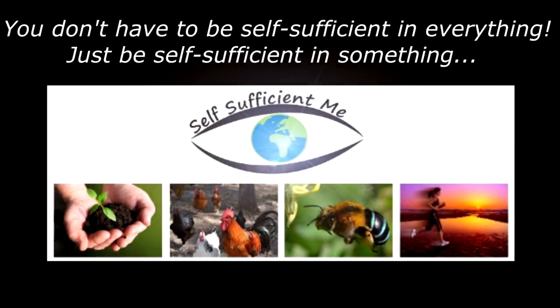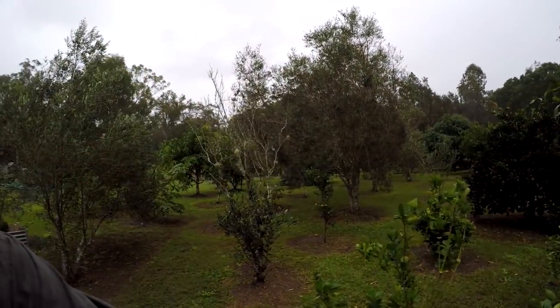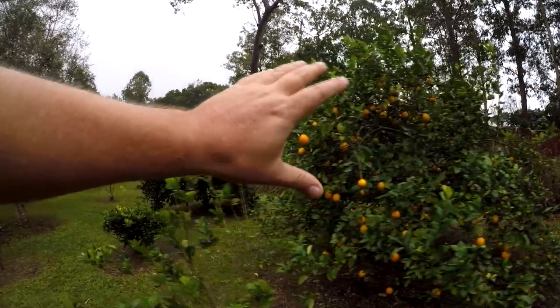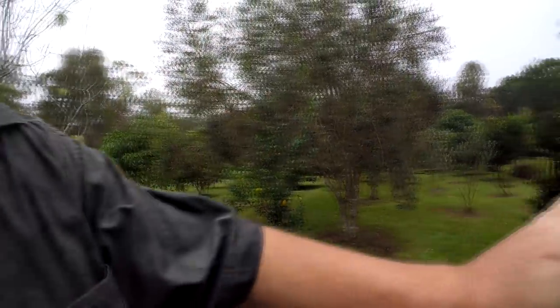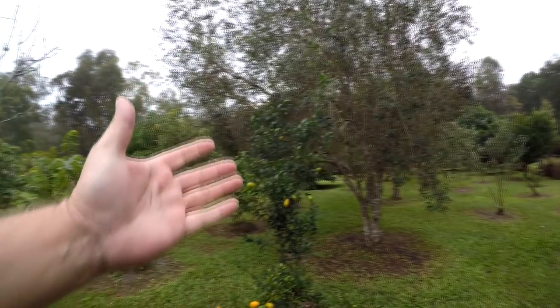Now as the rain comes down, let's get into it and have a look at this Sunrise Lime. We'll go past this little Meyer lemon tree — remember my 'Lots of Lemons' video? Well, here it is again. I released that about 12 months ago and it's now fruiting again with another million fruit on it. But here's the Sunrise Lime.